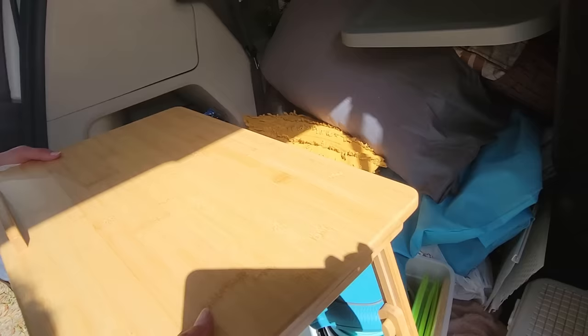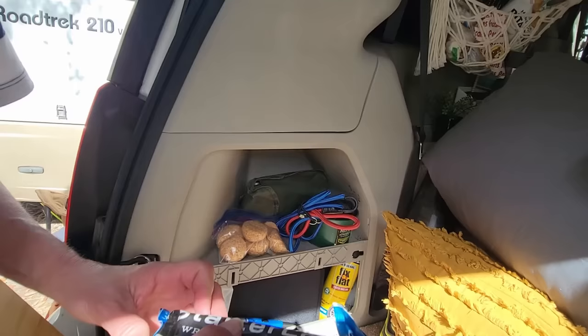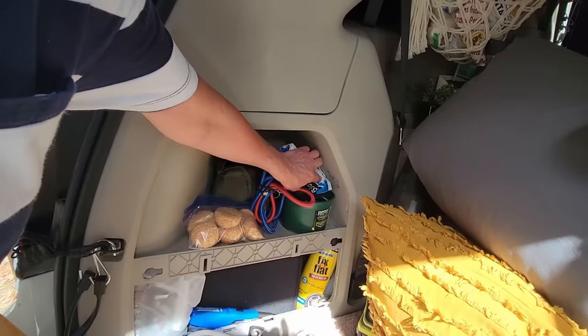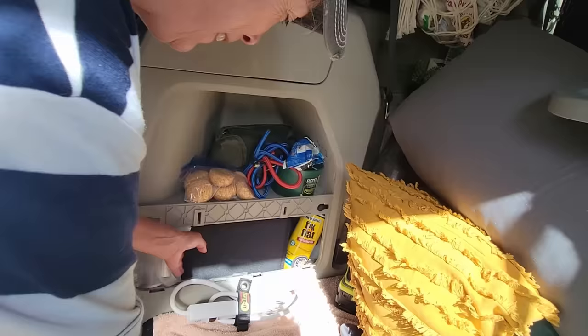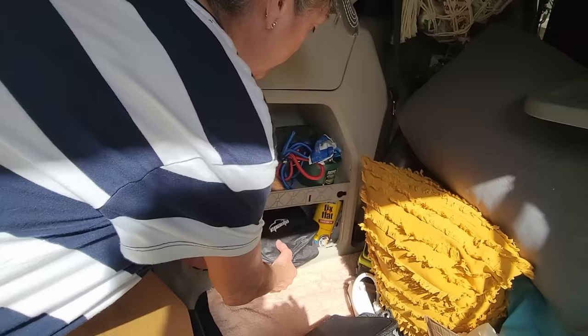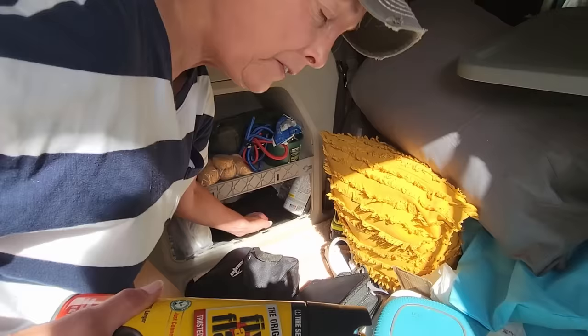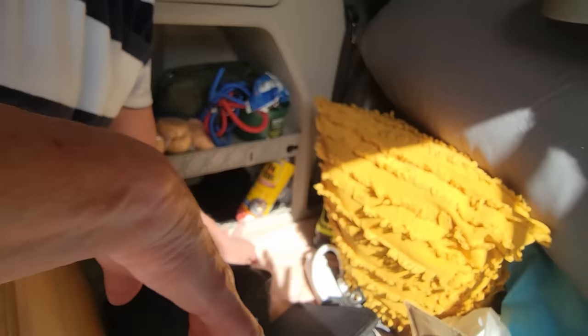In this little cubby here I have an extension cord, a fire starter log, a shovel, veggie cords, and mosquito repellent. I also have a lighter, a battery jump starter, and up in here is an air compressor to air up my tires. I also have two fix-a-flats — one slips up behind my spare tire and I put the other one here, just in case.